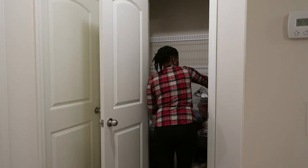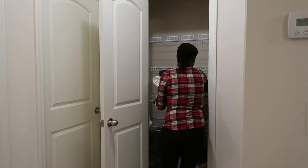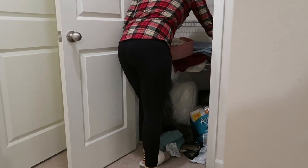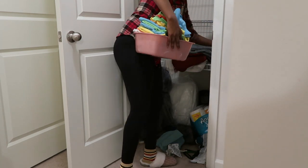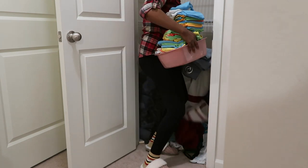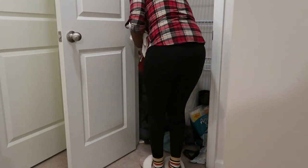After I get everything decluttered, I'm going to show you guys some of the organization bins I'll be using. I'm just taking everything out and putting it all in Lucas's bedroom so I can have more elbow room to get everything organized and decluttered — seeing what I'm going to keep, give away, or put in the trash. I'm simply using his room for the extra space.